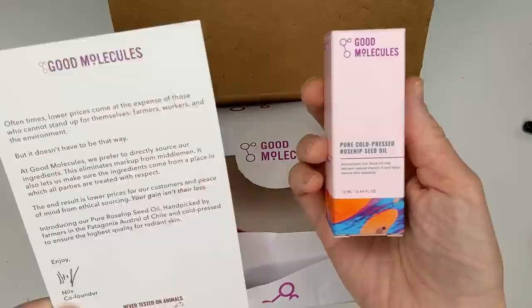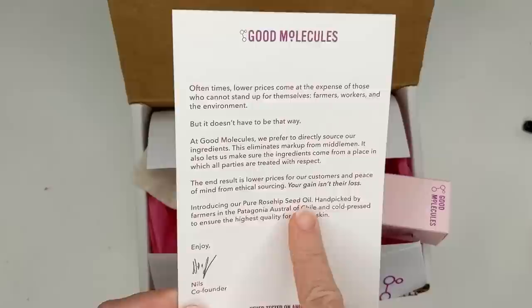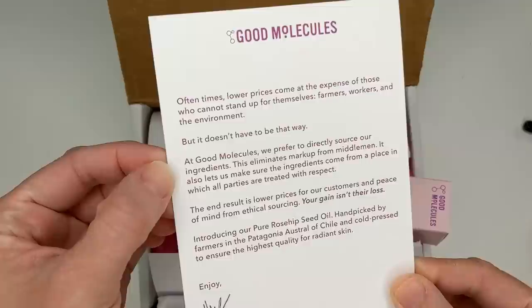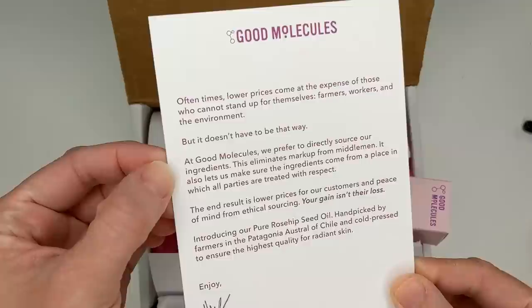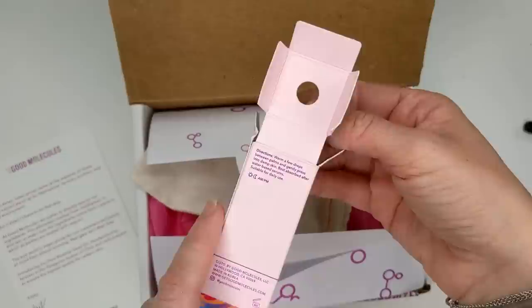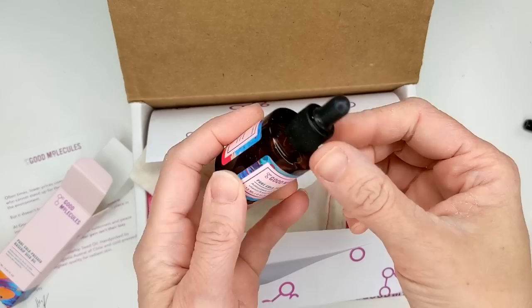Next up, I got a couple of skincare products. The first is from Good Molecules — their new pure cold-pressed rosehip seed oil. It's an antioxidant-rich facial oil that delivers natural vitamin A and helps restore skin's elasticity. They directly source their ingredients, which eliminates markup from middlemen and ensures all parties are treated with respect. It's $10. It says to warm a few drops between palms and press into damp skin, best absorbed after water-based serums, and suitable for daily use both AM and PM.